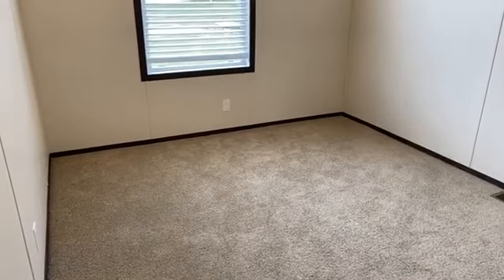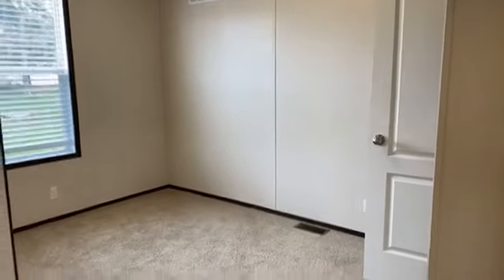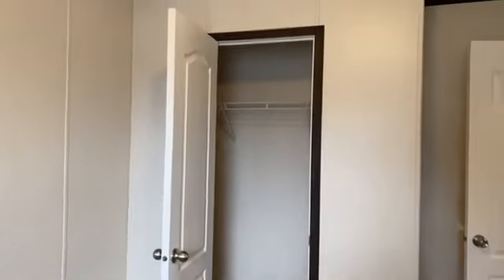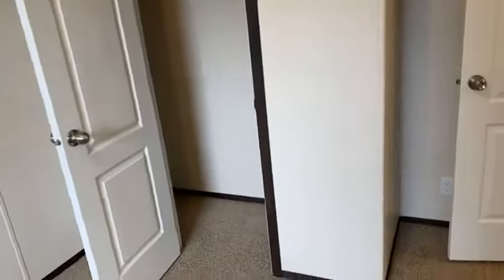Next we will look at the second bedroom. Both bedrooms are towards the back side of the home, closer to the channel. Similar layout to the third bedroom — again outlets on every wall and a double pane vinyl window. You can get a nice view of the channel out here. Another nice wide closet so any guests or occupants staying in the home will still have plenty of room for storage.